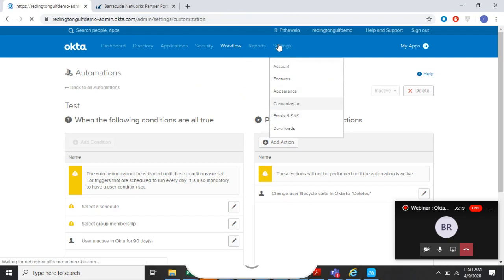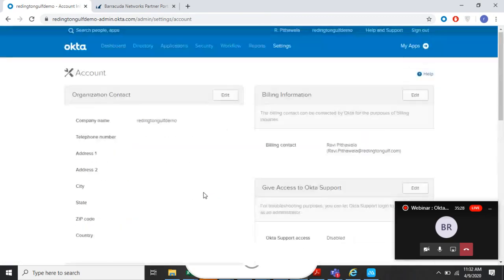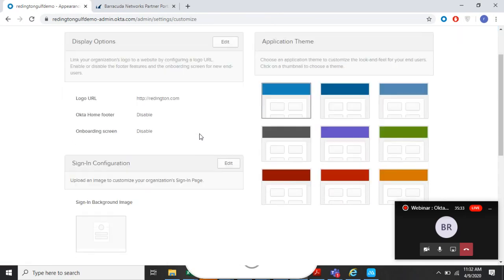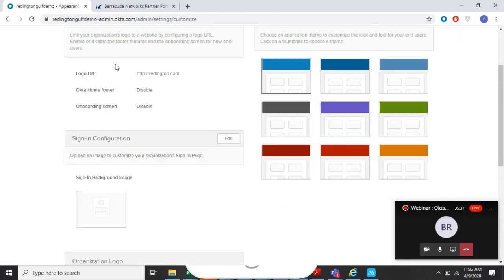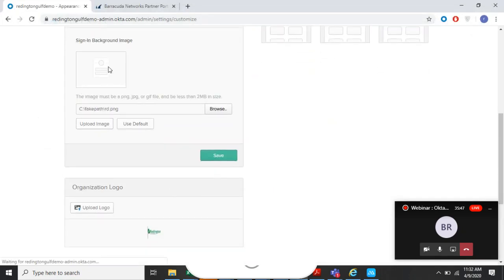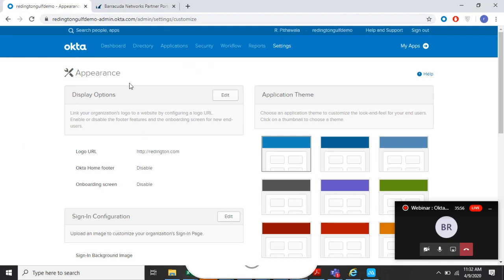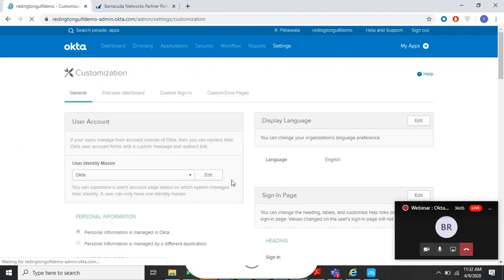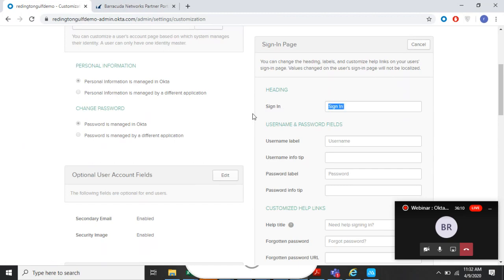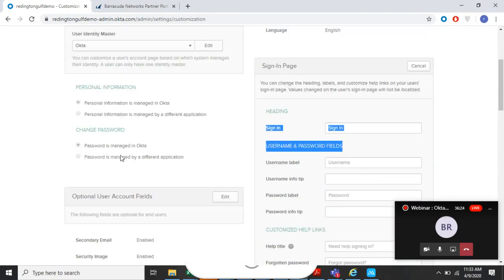For customization, I've uploaded the Reddington logo here. Under sign-in configuration you can upload the company logo and it gives you a live preview. You can also modify the HTML/CSS code, change labels like the sign-in page title, username field, password label, and even configure the sign-out page — all kinds of changes are possible under customization.